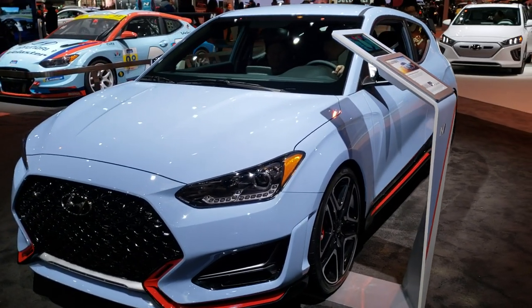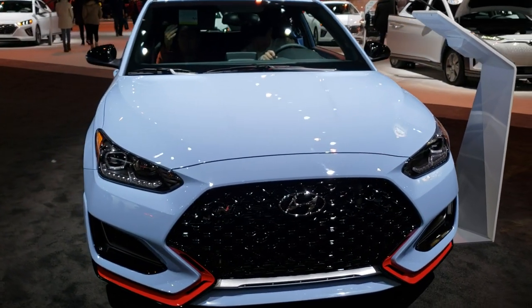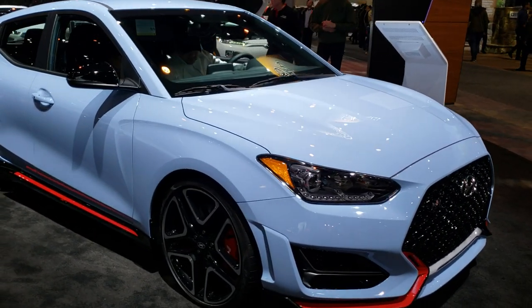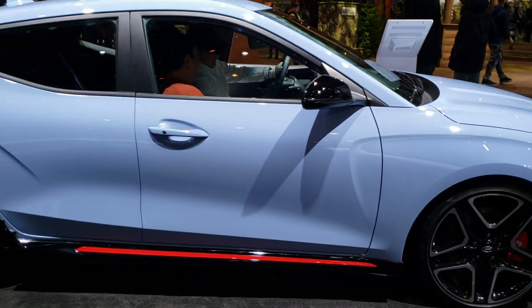Hey, this is Brett. I'm at the 2020 Chicago Auto Show, and today I'm checking out just about every vehicle that I can on the floor — anyone that looks kind of cool and intrigues me a little bit. So today I'm doing a video on this 2020 Hyundai Veloster N.